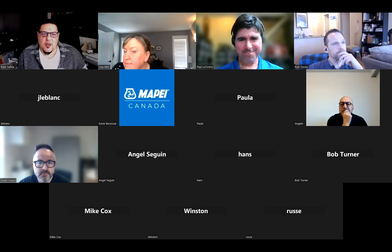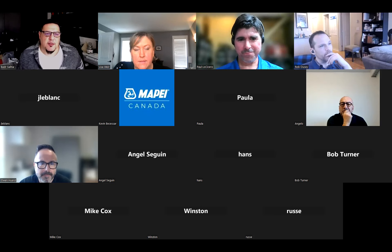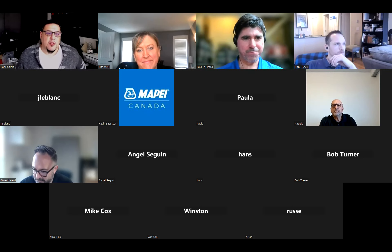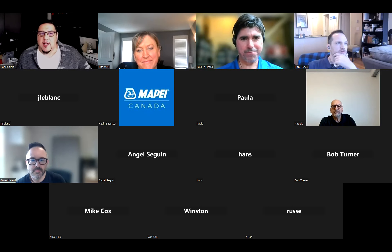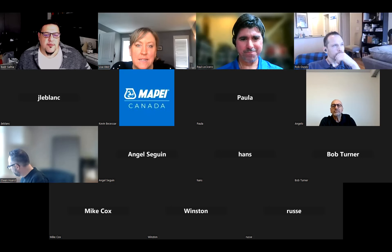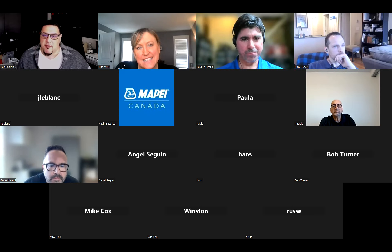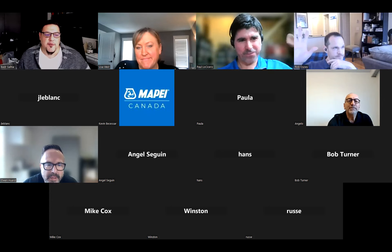Any other questions for our speakers? I believe this was recorded and it will be posted online. If you have any questions, please feel free to reach out to the TTMAC. We thank you for your time and listening, and we'd like to thank our speakers — Paul and Rob, you guys did a fantastic job. Thank you very much. Your information was invaluable. For our next Tech Talk, we're scheduled for late April and we're going to be looking at DCOS. If you have any topics of discussion you want to hear about, please reach out and let us know. Thank you very much — we appreciate you and look forward to seeing you at the next session.